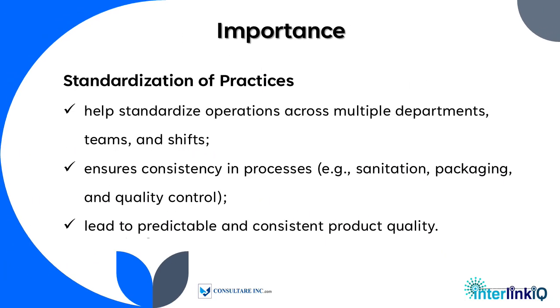In standardization of practices, training helps standardize operations across multiple departments, teams, and shifts. It ensures consistency in processes, sanitation, packaging, and quality control, and leads to predictable and consistent product quality.